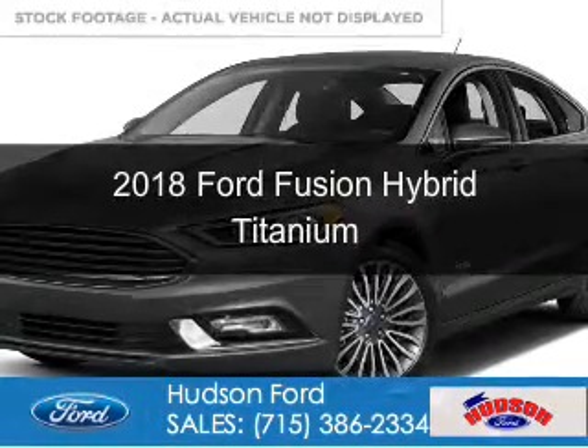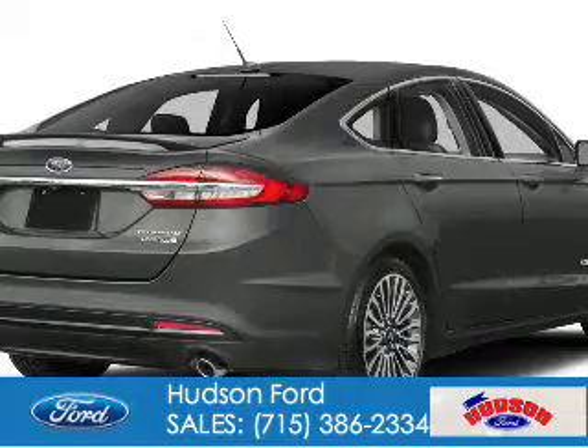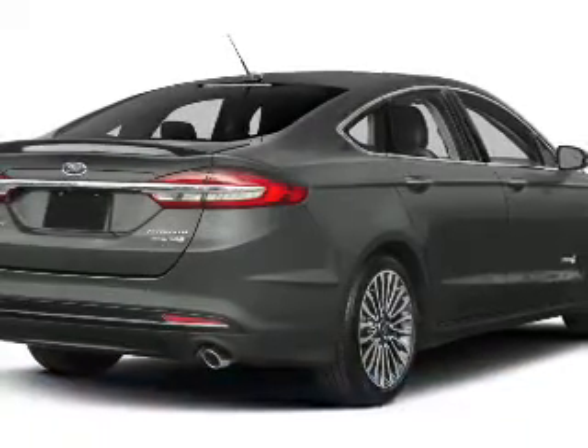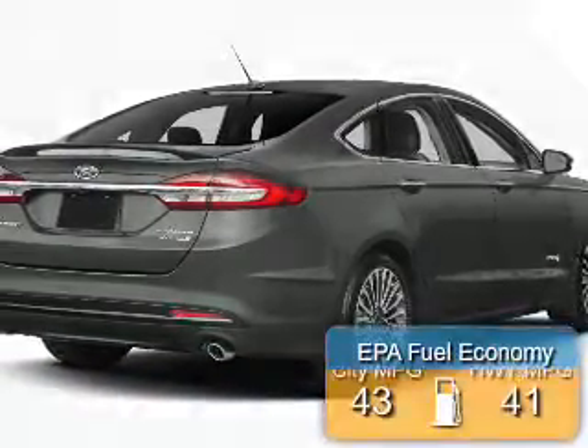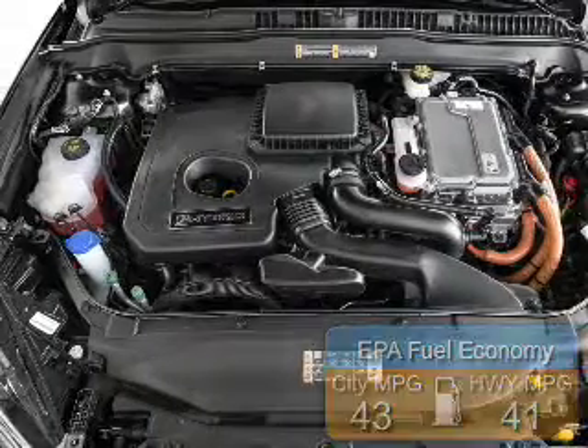This could be the vehicle you're looking for. It's powered by front-wheel drive, a 2-liter, 4-cylinder engine, and a continuously variable transmission. Great fuel efficiency saves you money by requiring fewer trips to the gas station.